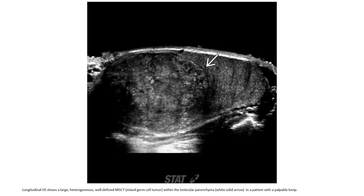This is a large heterogeneous, well-defined mixed germ-cell tumor within the testis, in a patient presenting with a testicular lump.